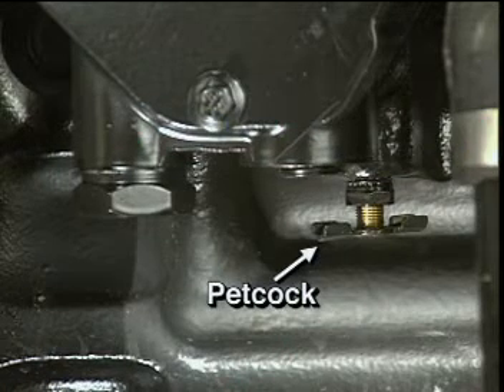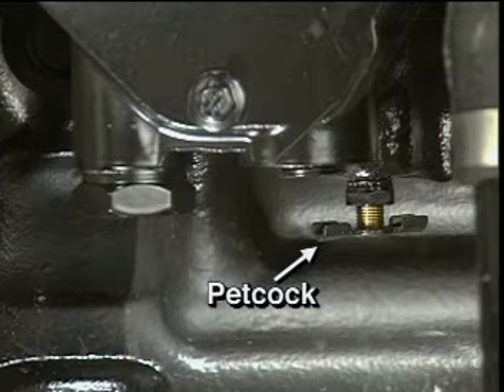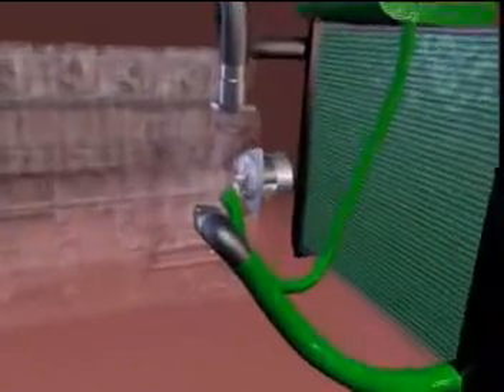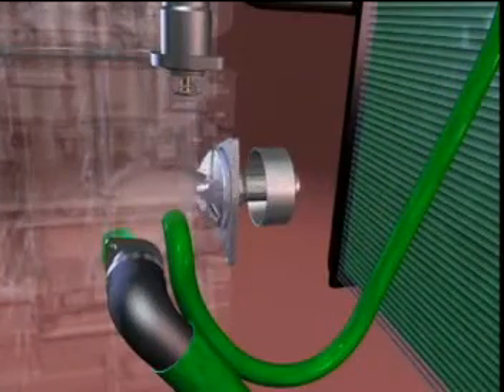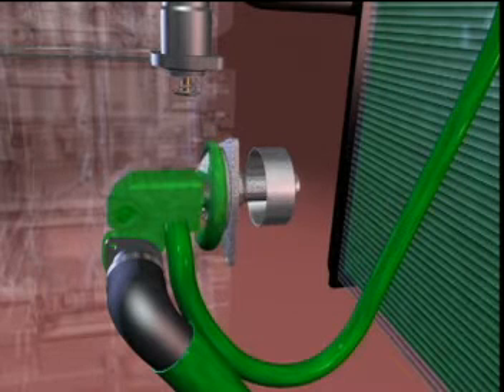A petcock is installed in the bottom of the oil cooler housing to drain the coolant from the system. Coolant is circulated by the integrally mounted water pump. The water pump impeller and volute for the ISC engine have been increased to improve coolant flow by approximately 30% over previous C-series engines. The output from the water pump empties into the oil cooler cavity of the cylinder block, providing the oil cooler with the coolest possible coolant.